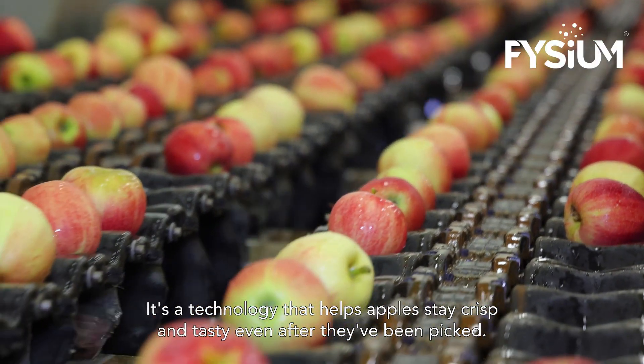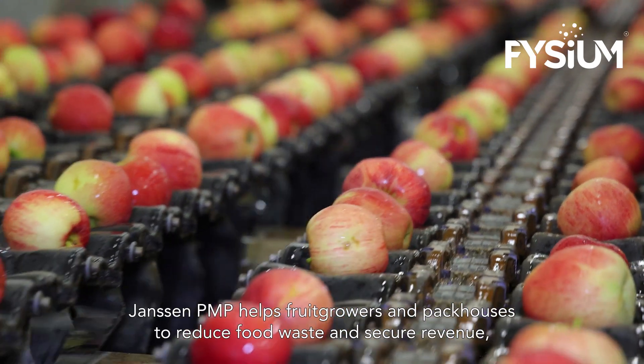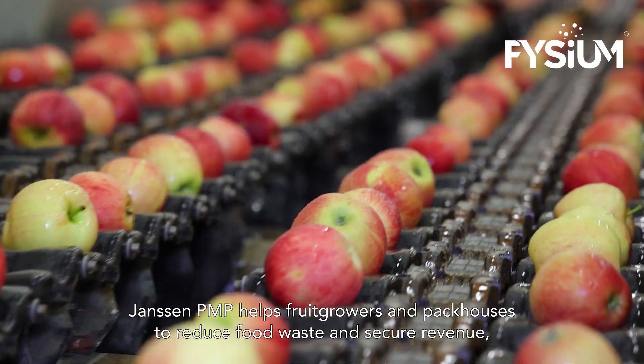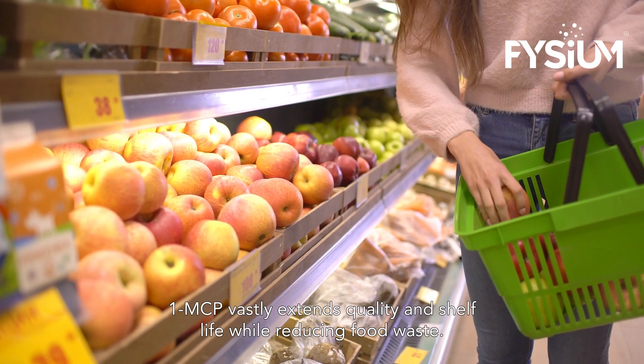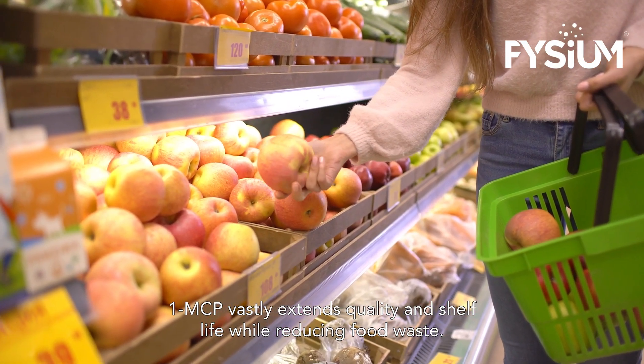It's a technology that helps apples stay crisp and tasty even after they've been picked. Janssen PMP helps fruit growers and packhouses to reduce food waste and secure revenue, while providing good quality food to consumers all year round. 1-MCP vastly extends quality and shelf life while reducing food waste.